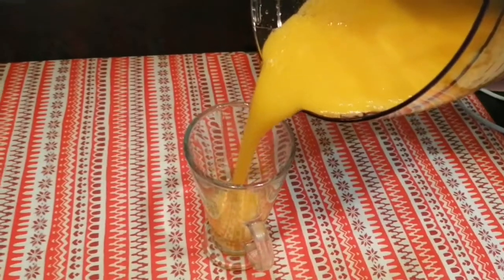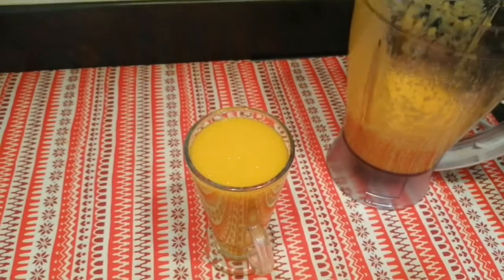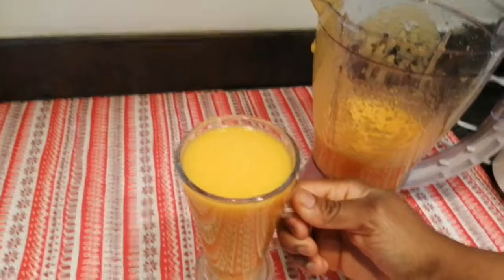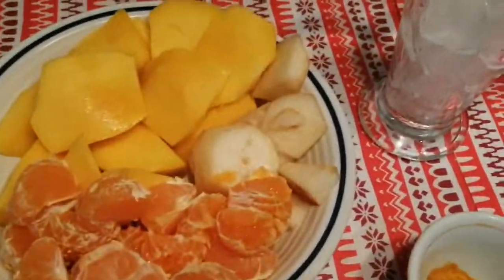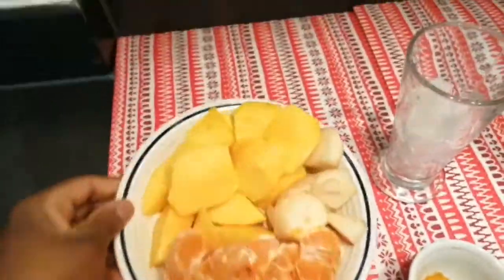Hello beautiful people, welcome or welcome back to my channel. Today I'm bringing to you a detox smoothie — a highly recommended smoothie to help you maintain your weight and lose weight as well. When you are watching after doing the day, you don't need a very heavy breakfast, so you can start with this.